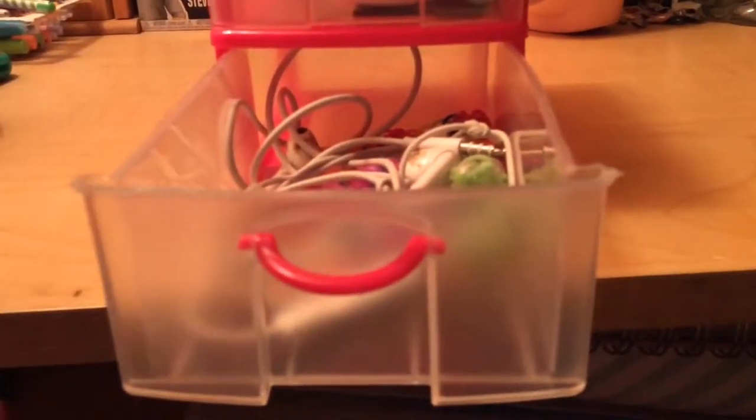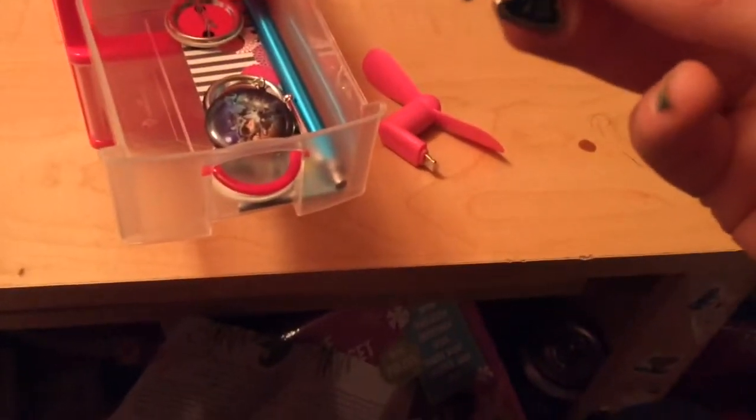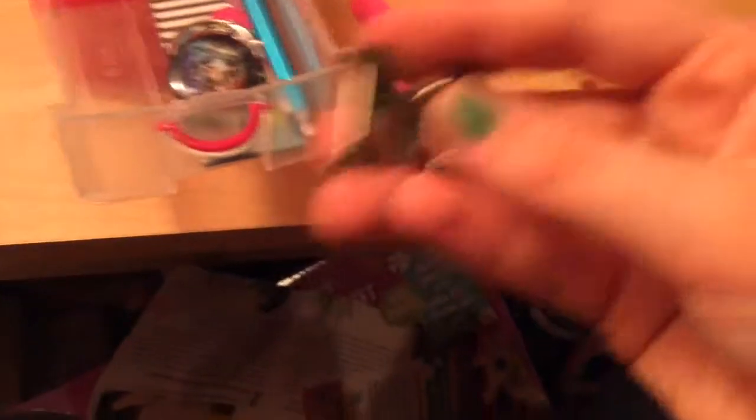I also have this cute little pink drawer thing that I got from the Dollar Tree. Let me give you a little tour: the bottom drawer has my headphones — I don't always keep them in there but usually just place them on my desk — plus some friendship bracelets. In the top drawer I have this cute little fan that you plug into the bottom of your phone so you can use it during summer.